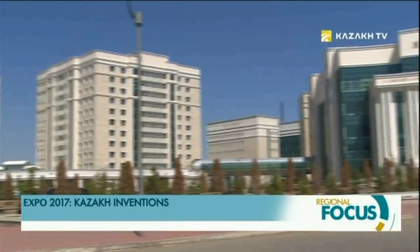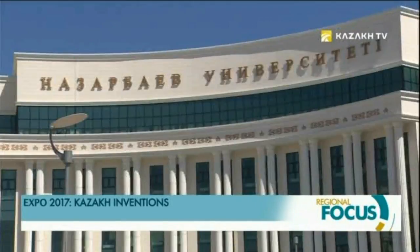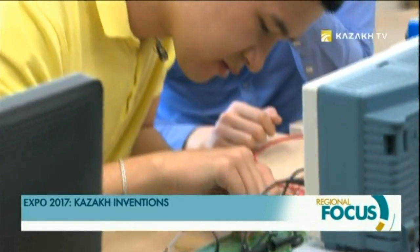The Expo exhibition is inspiring scientists and inventors, who are promoting their alternative energy developments. One such inventor is Nazarbayev University student Radhan Sarmuhanov. The engineering school graduate developed a unique program on the rational use of energy resources.